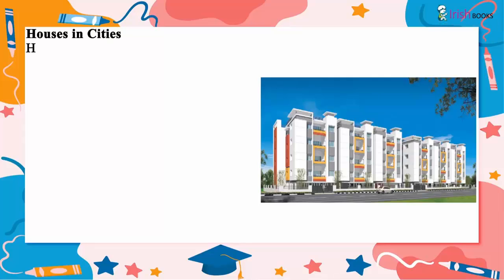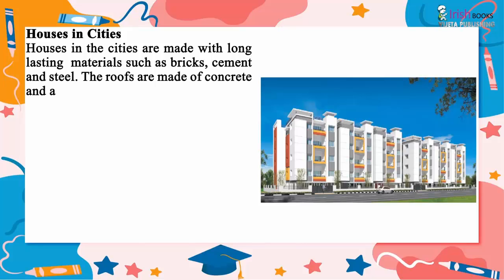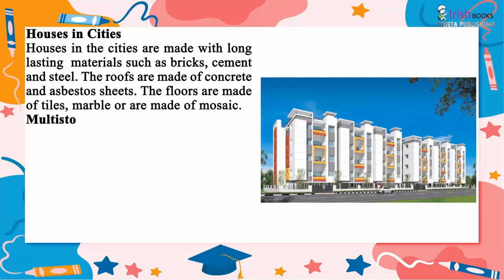Houses in cities are made with long-lasting materials such as bricks, cement and steel. The roofs are made of concrete and asbestos sheets. The floors are made of tiles, marble, or mosaic.